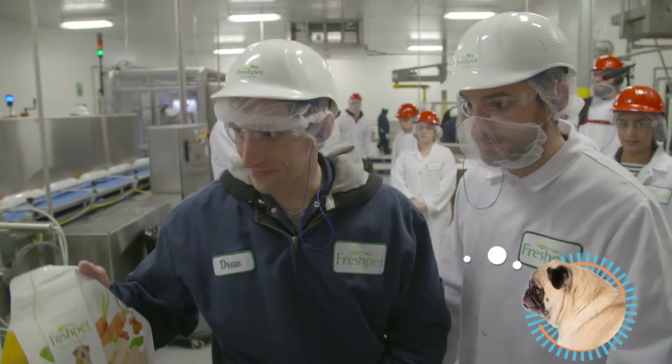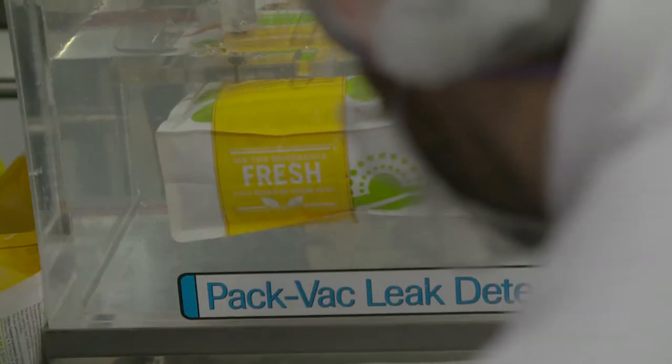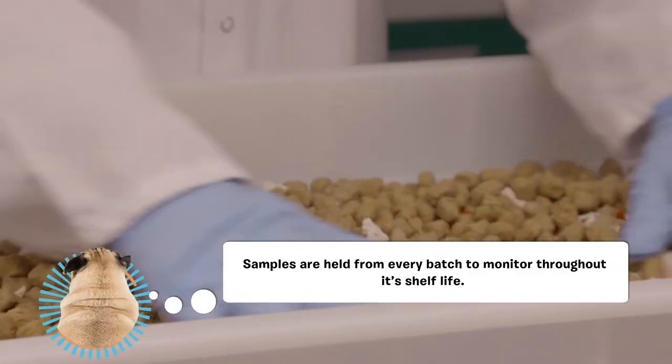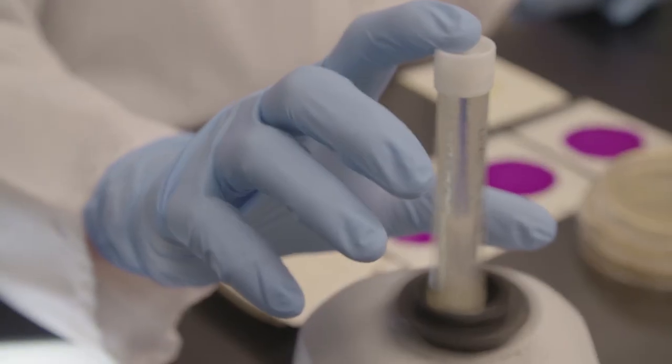Throughout the day, throughout production, our quality technicians will pull samples of finished product every hour of everything that we make through the entire day, and then they bring that in here for me to analyze for a host of different bacterial issues that could potentially be there, or yeast and molds, food safety bacteria.